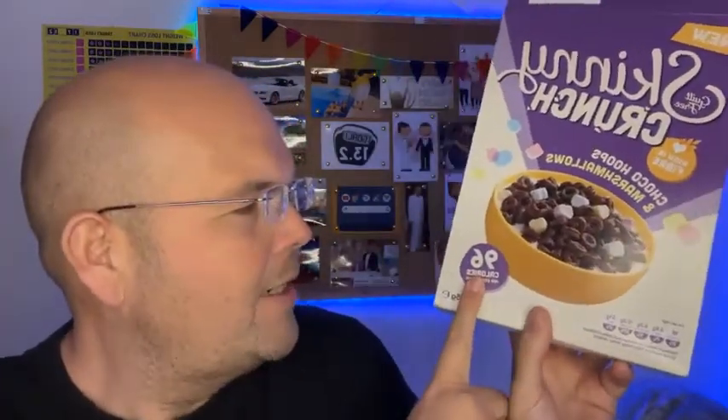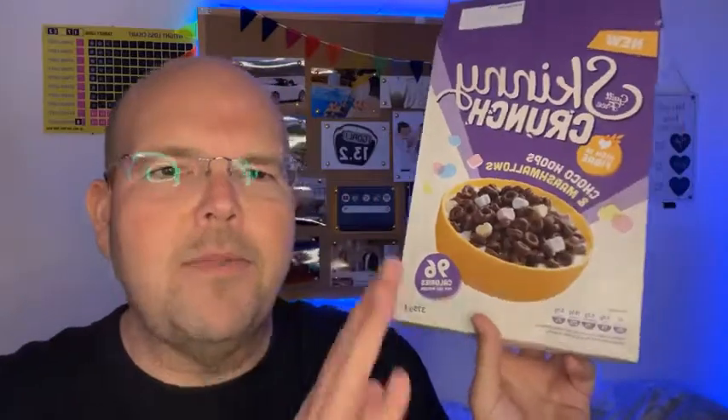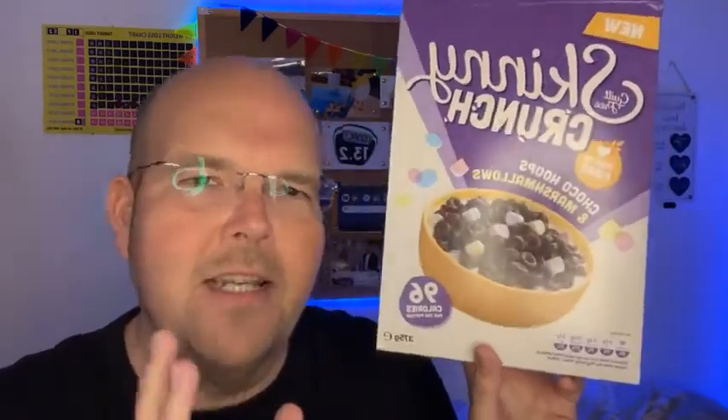Calorie wise, there's 96 calories per 25 grams. I've just been reading up on the Lucky Charms website and it does say 140 calories per portion. However, in a Lucky Charms portion they class it as 36 grams, and this is 96 calories per 25 grams. So this is why there is a slight difference.